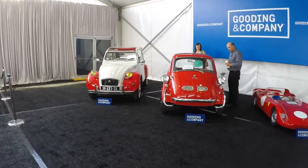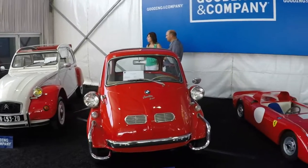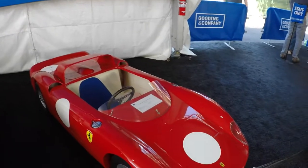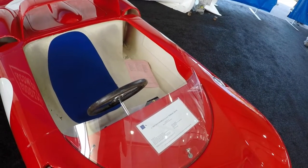And then here we have kind of the odd small cars. We've got a Citroen 2CV, a BMW Isetta, and then it's like a mini version — we have a Ferrari 330 P2. It is 5 horsepower, 200cc four-stroke engine. This usually would cost you at the tops about $5,000, but they're expecting this to go between $30,000 and $40,000. That's crazy.